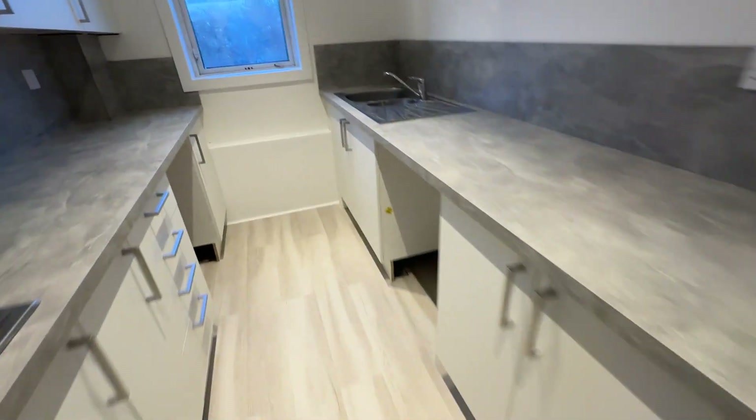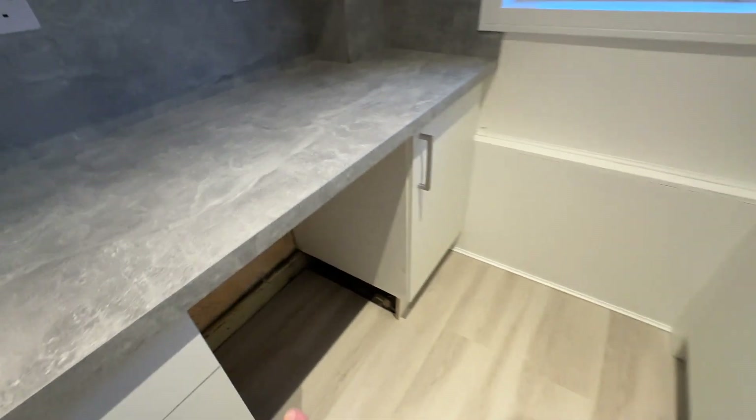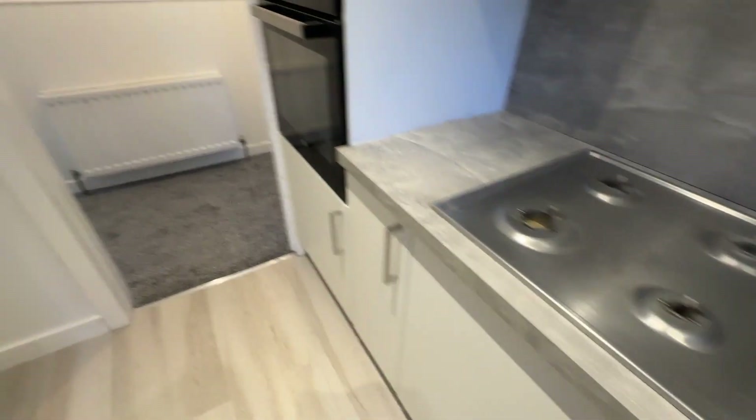Here's the kitchen. Double oven there. Space for fridge freezer. Washing machine probably there. Tumble dryer there if you wanted one. Gas hob.